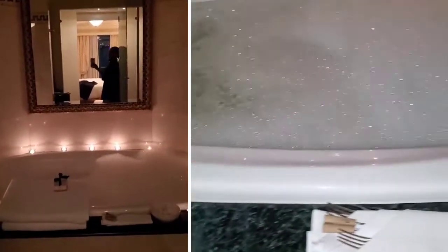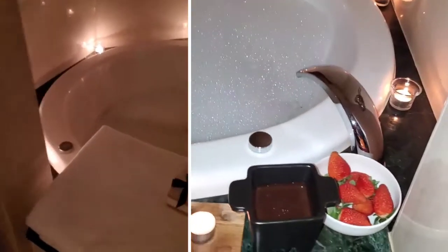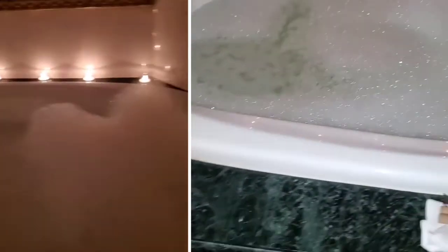We got a bath bliss package where they come and draw you a spa bath. There are different options — lychee, strawberry, marshmallow, a full package. We got the basic one which came with strawberries and a chocolate fondue. They drew it up, put tea lights everywhere — it looked really pretty. We went to turn on the jets, but the jets kept running and the bubble bath water started going out everywhere.